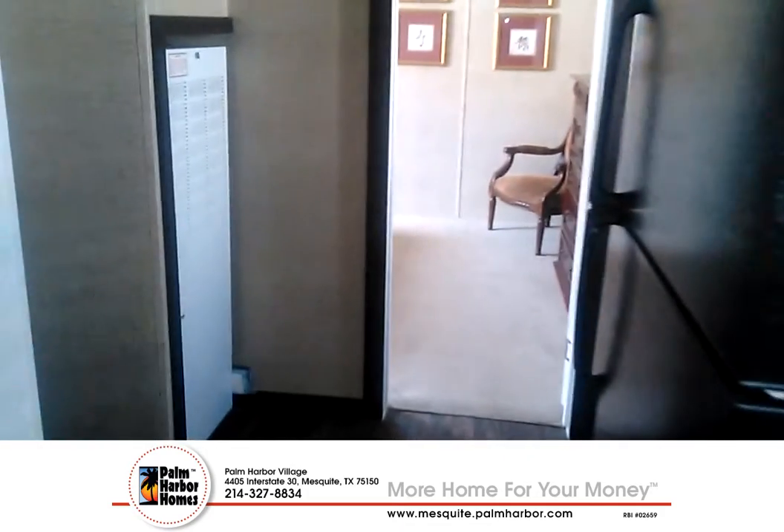The house comes with the fridge, stove, AC unit, and central air. This is the laundry hookups — the laundry room.